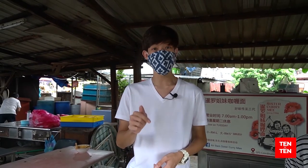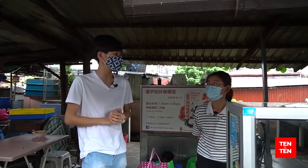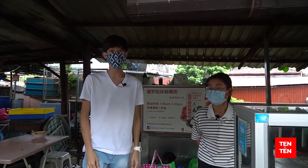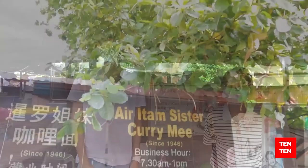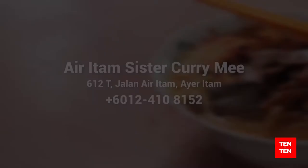I think that's it for this spot. I am in love with the curry mee here. If you visit Penang, you must not miss this place at Jalan Ayer Itam. Miss Ong, thank you so much — that was such a delightful experience. This is what I call a true Penang heritage. We'll see you next time. Bye!